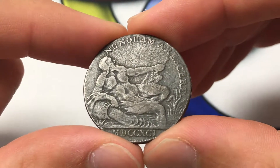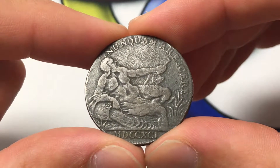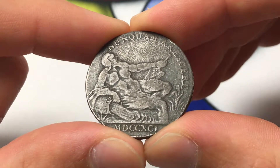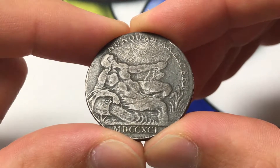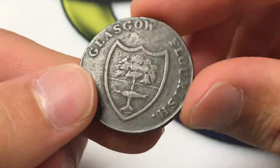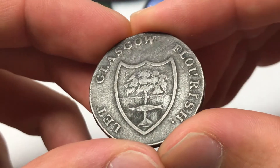Hello everybody, Christian from Christian's Coin Corner here. Today we're going to be talking about the 1791 half penny from Lanarkshire or Glasgow. It's not technically a coin, it's more of a token, but it was really interesting and I wanted to show it off here.